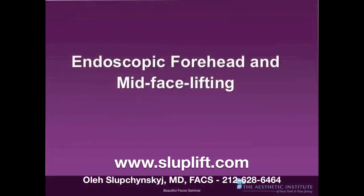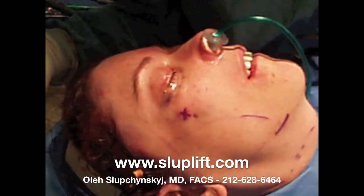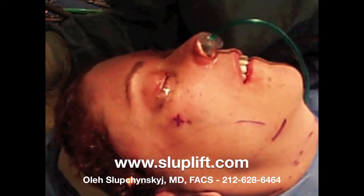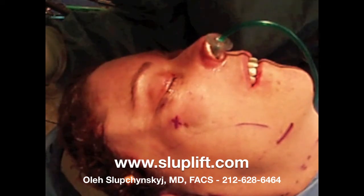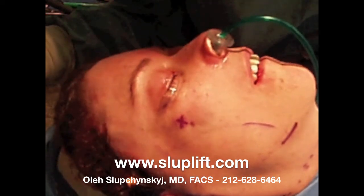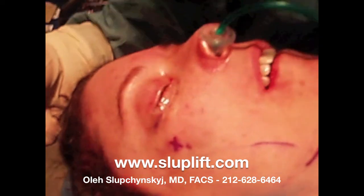In the next part of this video, I will show an actual intraoperative procedure of the endoscopic midface and forehead lift. For those of you that are squeamish, you may want to skip this part. In this intraoperative video, we can see that a suture has been placed in the malar fat pad and brought out through a temporal incision, and by pulling it superiorly and laterally, the malar fat pad is lifted. The suture will be secured in place and the overlying skin re-draped to fit the midface pull.